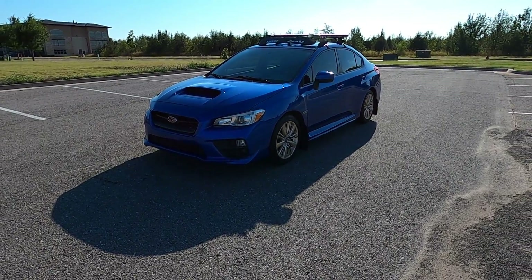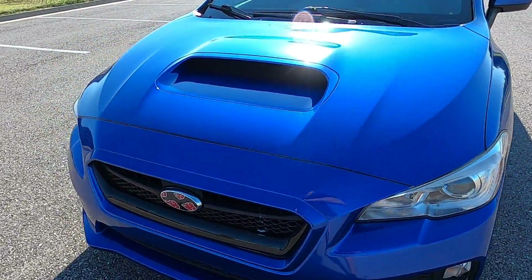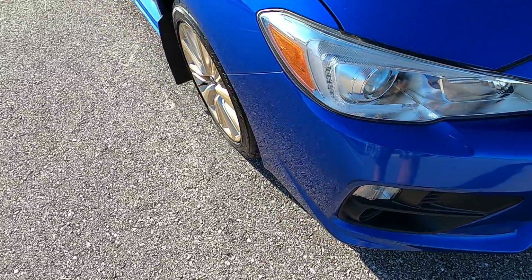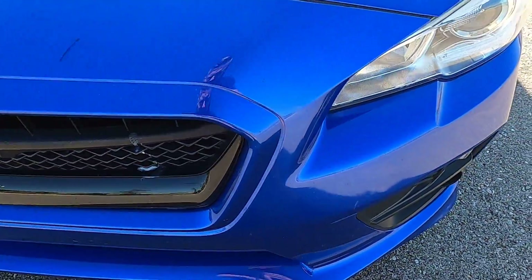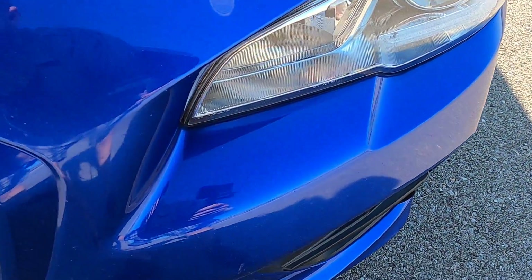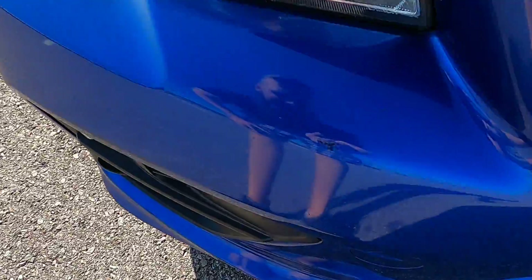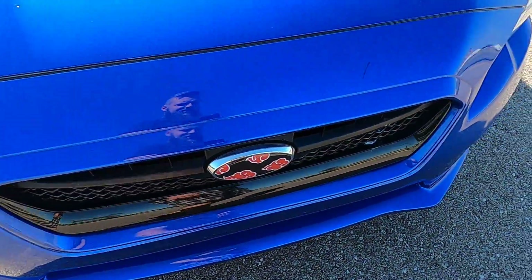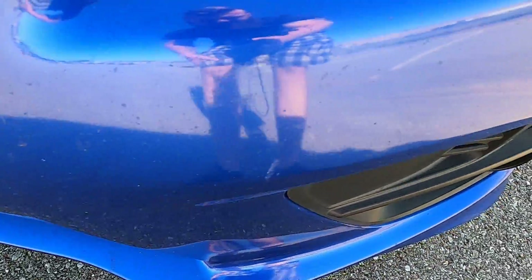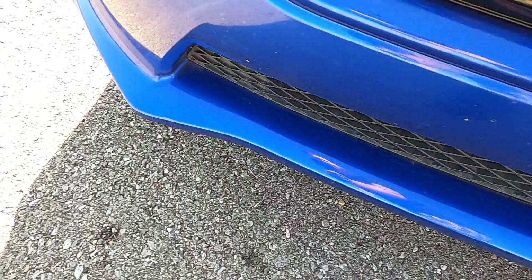Hello everyone, I'm Seth with Exotic Motorsports and this is our 2015 Subaru WRX with 59,387 miles. It does have some pretty regular wear and tear, some cosmetic stuff across the front. As a car with 60,000 miles being six years old, it's got a few defects in the paint — some rock chips and scuffing. It's not perfect and it's probably not going to win a car show, but it does run and drive great.